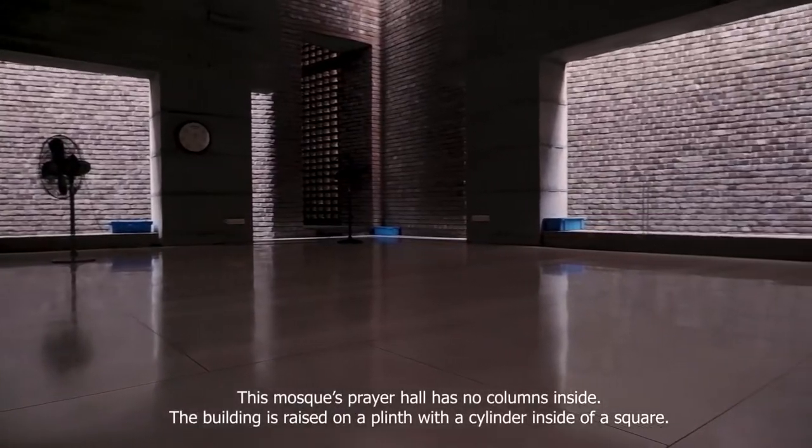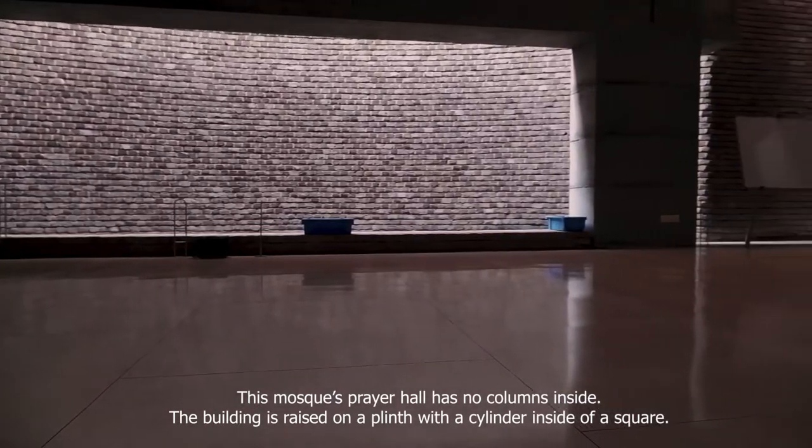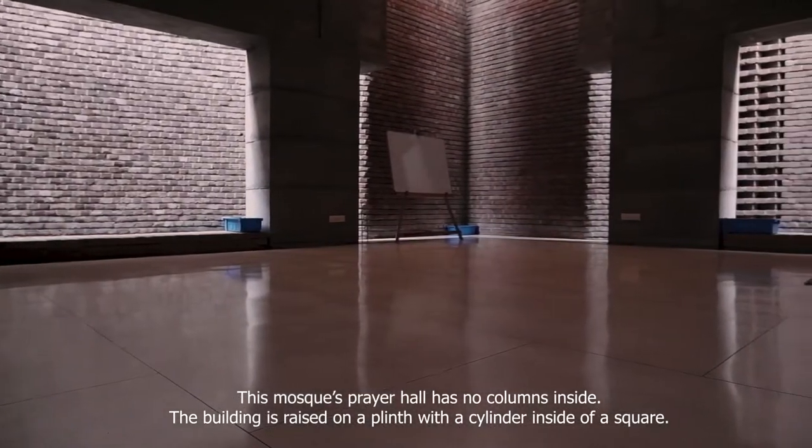This mosque prayer hall has no columns inside. The building is raised on a plinth with a cylinder inside of a square.